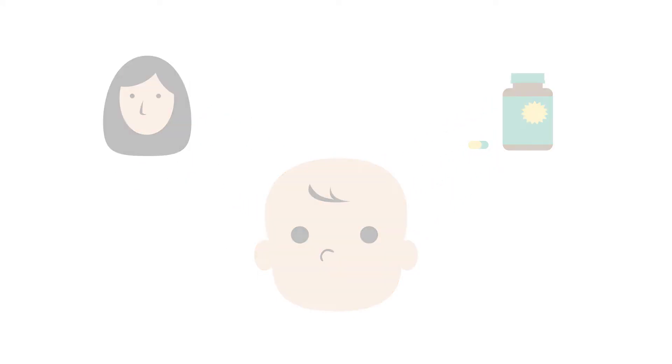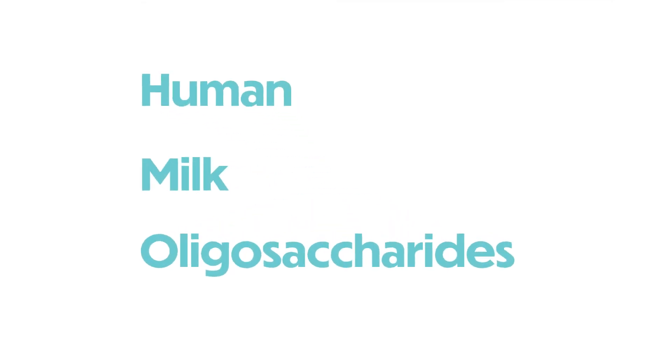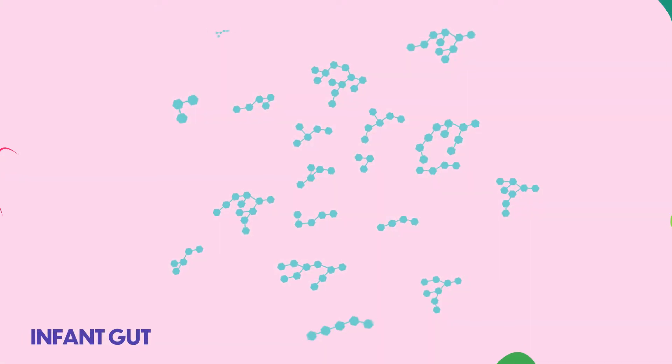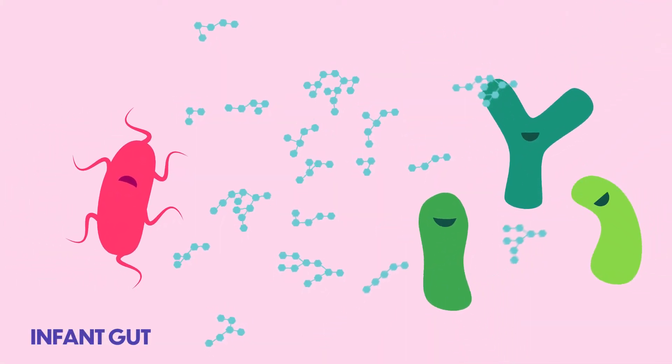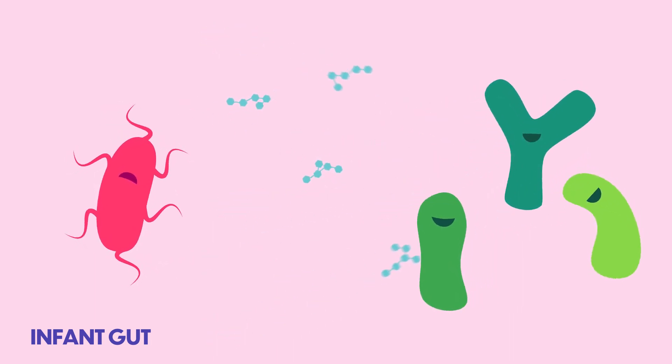And the prebiotics? Well, the best ones are naturally present in human milk — human milk oligosaccharides, also known as HMOs. HMOs' wide variety of structures ensures that many different species of good microbes are fed with high selectivity.